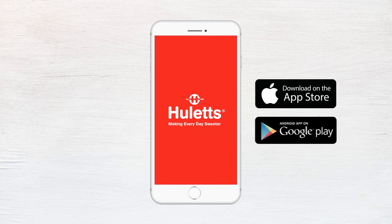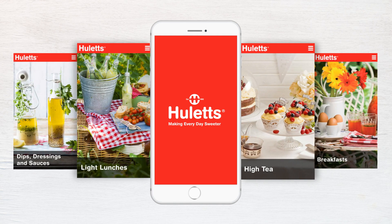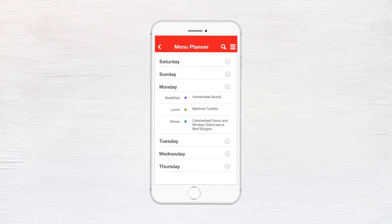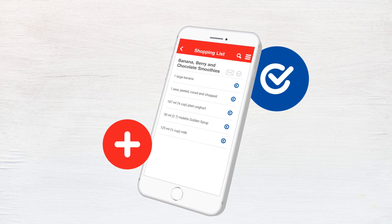Introducing the brand new Hewlett's recipe app, where you will find a host of delicious recipes to suit every occasion. The app is packed with useful features like the handy menu planner, and with its convenient built-in shopping list, you will never again forget to buy an ingredient.